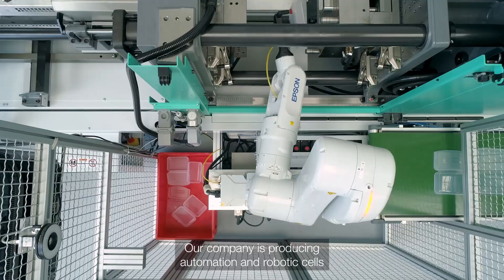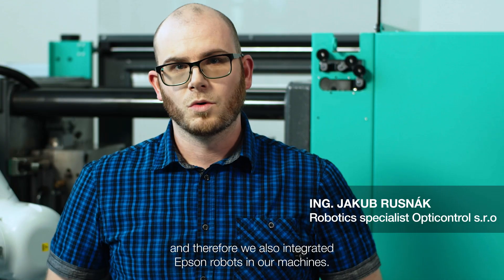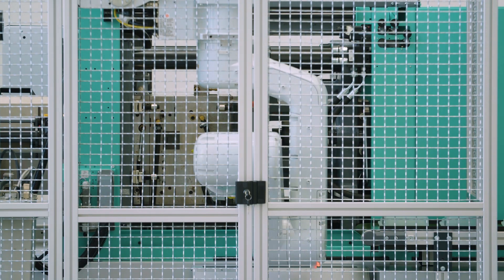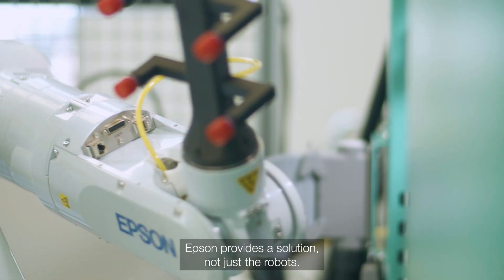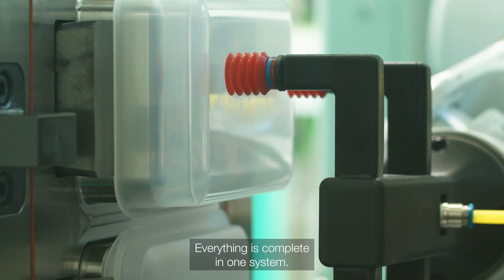Our company produces automation and robotic cells, and therefore we also integrated Epson robots in our machines. Epson provides a solution — not just robots — everything is complete in one system.